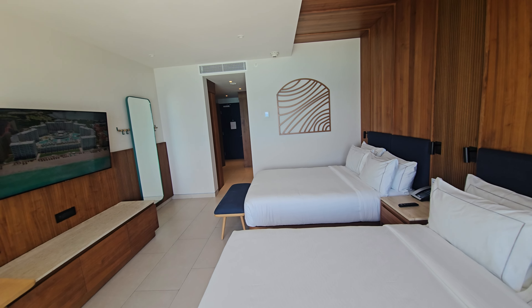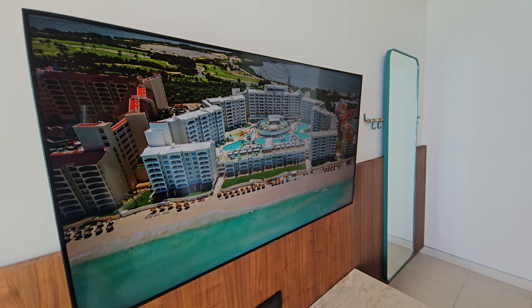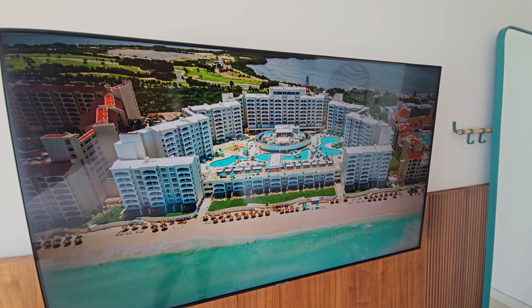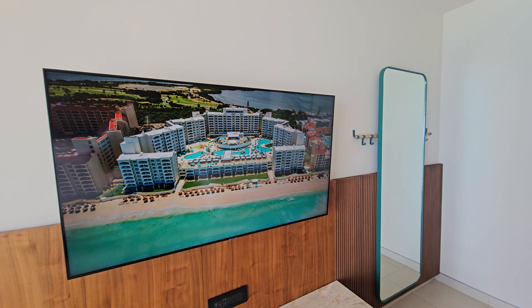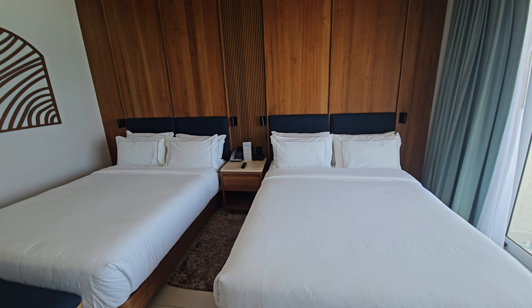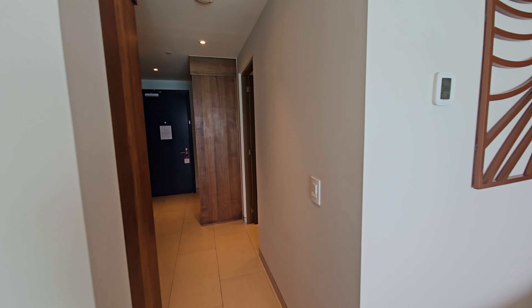This is pretty much the base category. Out of the 540 rooms that this resort has, only 12 of them do not have ocean view — those you will find as resort view. Otherwise, everything else is pretty much ocean view, and this is what you would get. You can get either two double beds or one king-size bed.